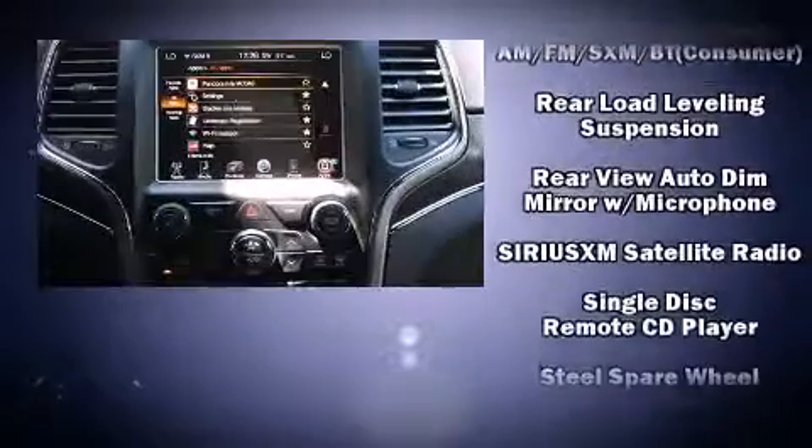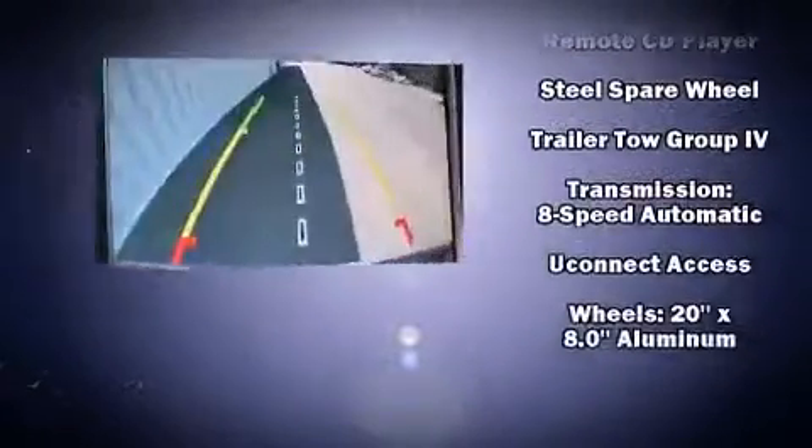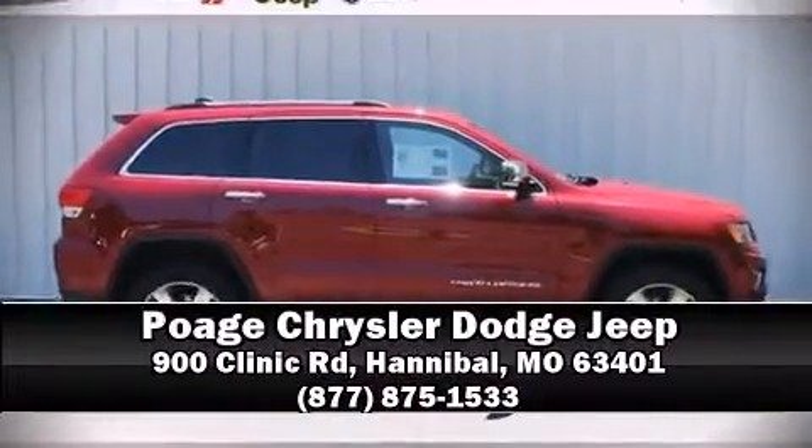Safety and maximum capability are assured via self-leveling rear suspension, which maintains optimal driving geometry. Our team is professional and we offer a no-pressure environment. We are here to help you.